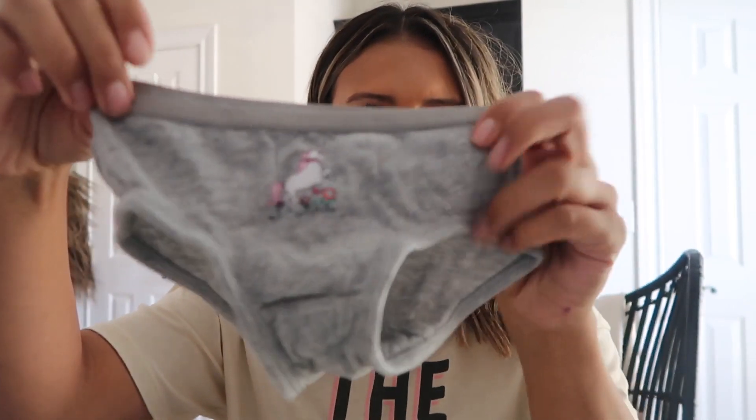Because there were only six of those and on the first day you go through a lot, I also put in a Target order for more. I got these from Cat and Jack — just little tiny panties, really cute. I liked the Amazon ones a little better, but these are good because they're more like the normal panties they'll wear going forward. It was a 10-pack for like eight or nine dollars.